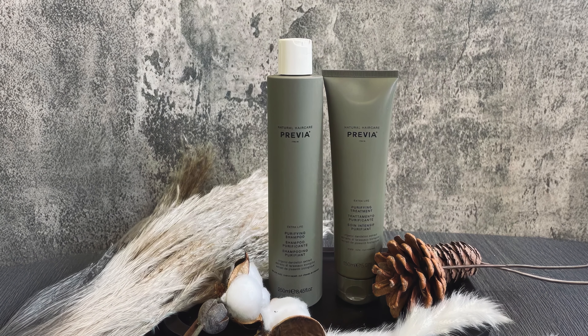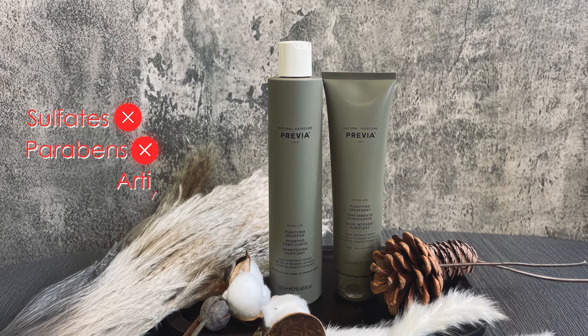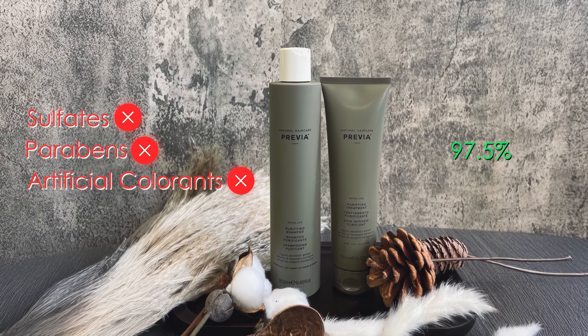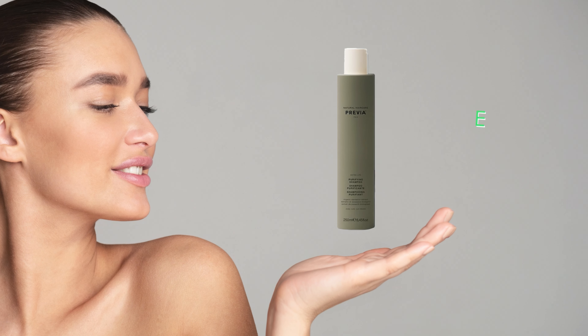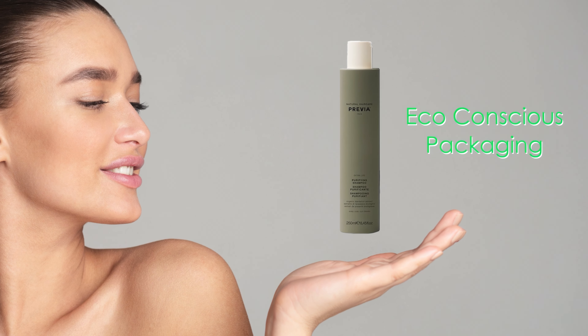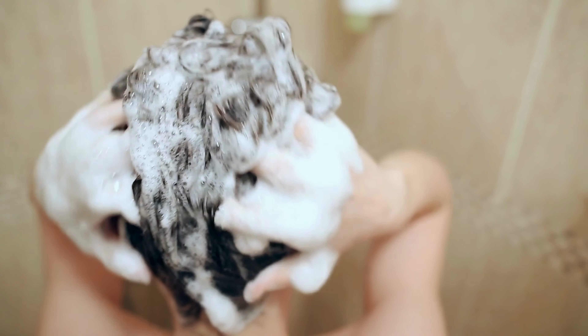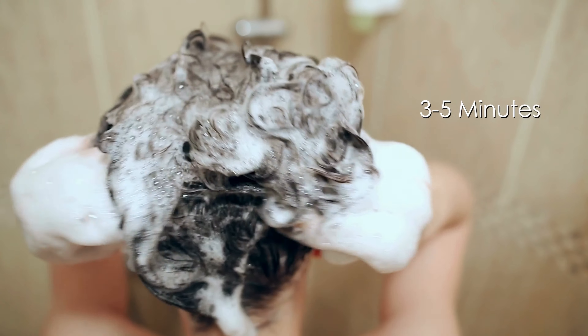Its gentle formula is free from sulfates, parabens, and artificial colorants, with 97.5% of ingredients being naturally derived. The product features a fresh floral fragrance with top notes of mandarin and rosé, complemented by marine base notes. The shampoo works by normalizing sebum secretion, reducing scalp irritation, and promoting cell regeneration. Its eco-conscious packaging is made from bio-based plastic derived from sugar cane. For best results, the product should be massaged into damp hair for 3 to 5 minutes before rinsing.